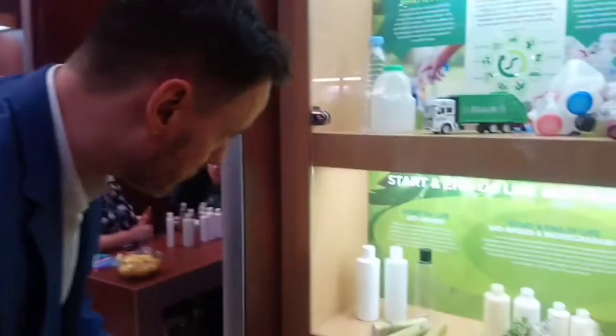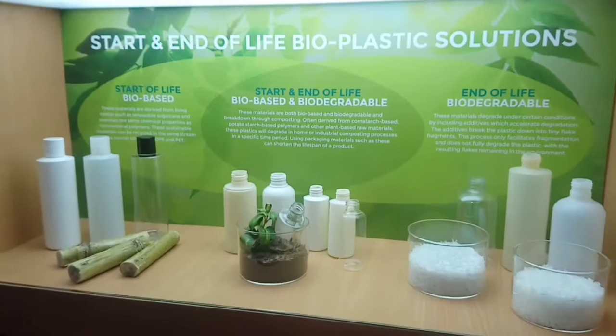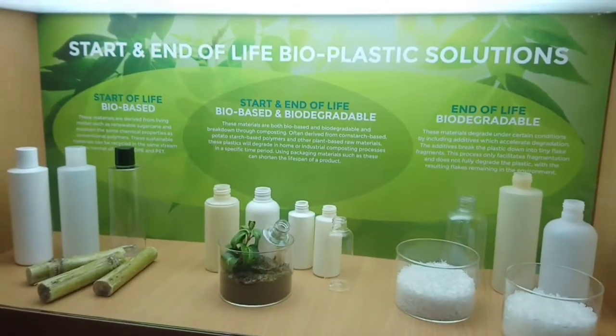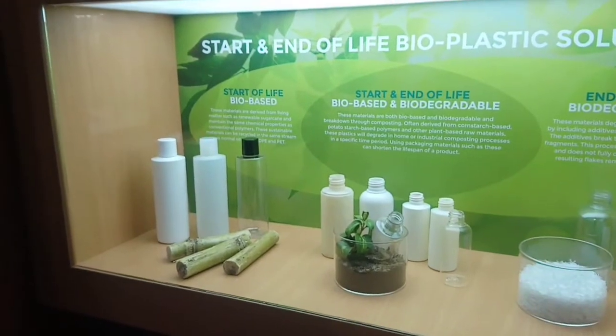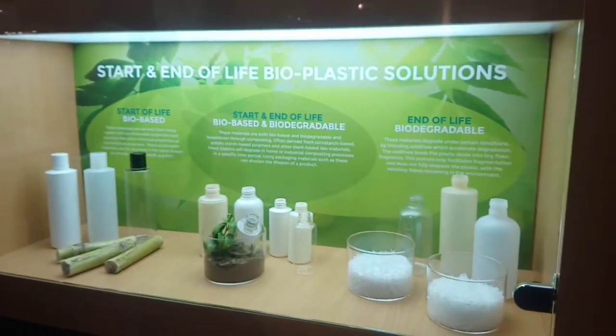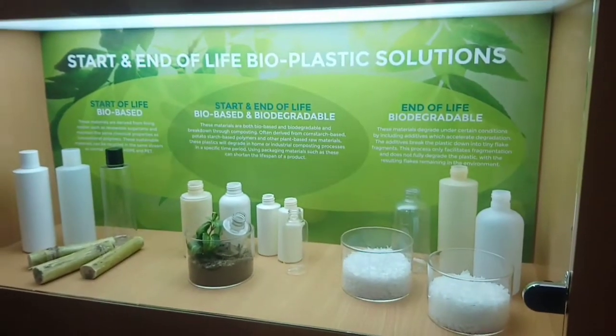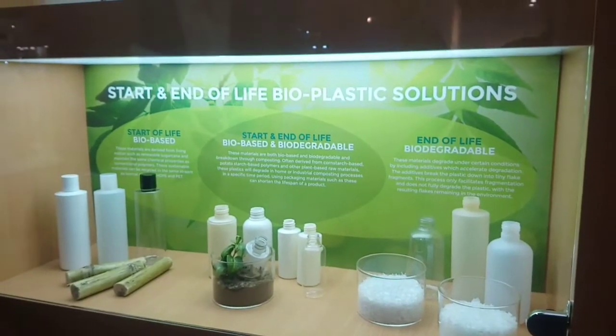Moving on, we're talking about bioplastics, and these tend to deal in two main areas: start of life and end of life. Looking at start of life, you're talking about sustainably sourcing raw materials that make your plastics. Looking at end of life, you're talking about those plastics that will biodegrade whether in industrial conditions or home composting conditions.